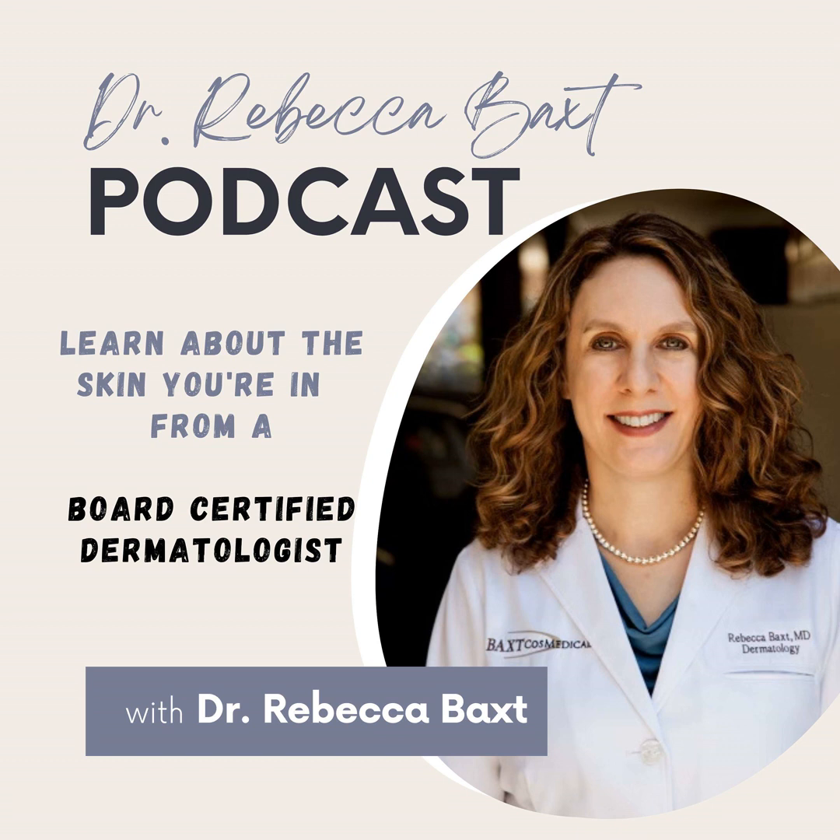Atrophic acne scars have many different treatments. In my office, I usually offer patients with indented or atrophic acne scars both lasers and fillers, which work very well for boxcar and rolling atrophic acne scars — the most common types. Laser resurfacing with a Fraxel laser or another laser can help stimulate collagen to grow and improve the scars. I will often do three to five Fraxels in a row, once a month, which can cause a significant amount of redness and swelling for a few days afterwards, and then follow it up with some fillers.